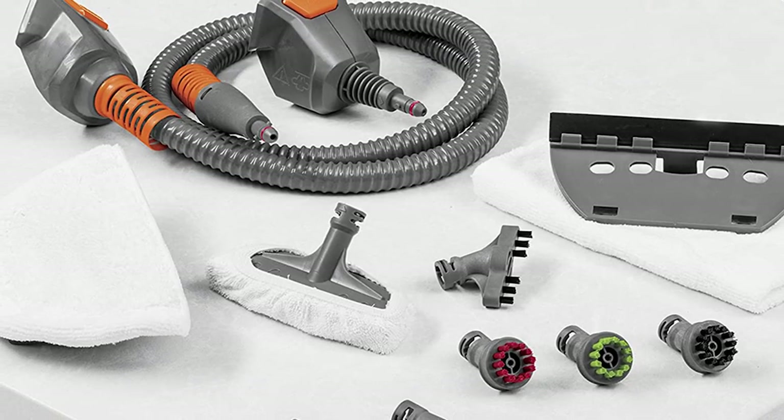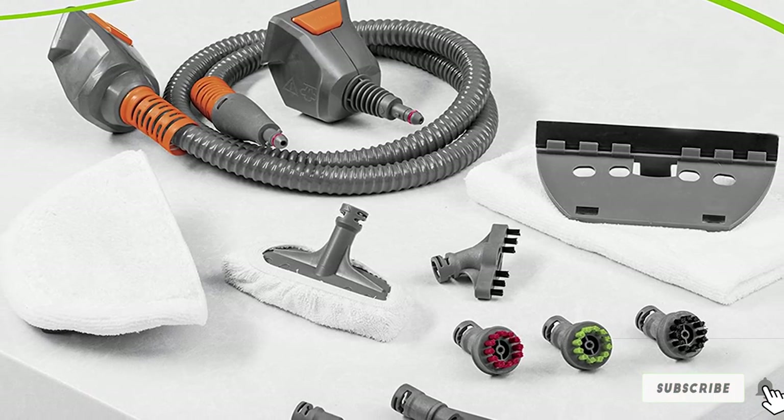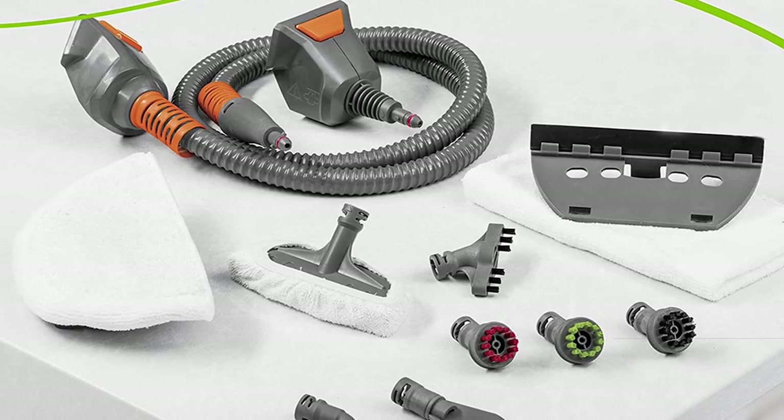That's all for today — thanks for watching. We upload all types of cleaning accessories product review videos every single day, so don't forget to subscribe and click the bell icon for upcoming video notifications.